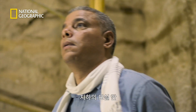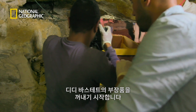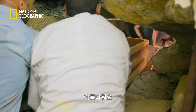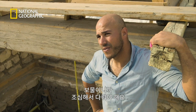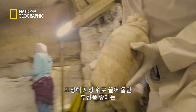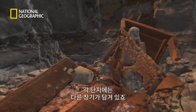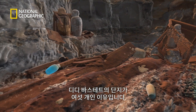Inside the hidden burial chamber, it's now safe for Ramadan and his team to start removing some of Didi Bastet's many grave goods. Among the items being packed up and hoisted to the surface are her canopic jars. Since it was the norm to be buried with four jars, each containing a different organ, Ramadan is intrigued to know why Didi Bastet was buried with six.